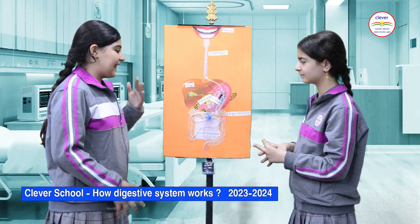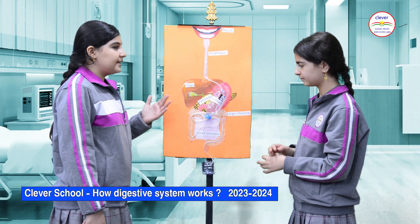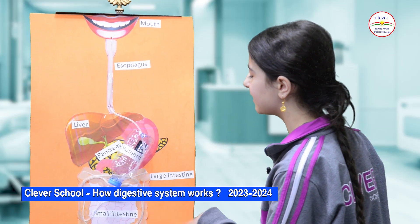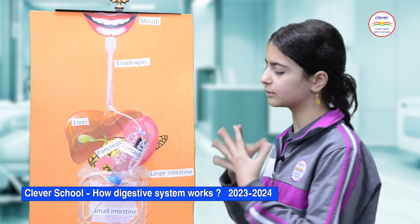Some substances like plants have fiber and cannot be broken down. These substances go through the small intestine into the large intestine. The large intestine is the final part; it is shorter and wider than the small intestine.